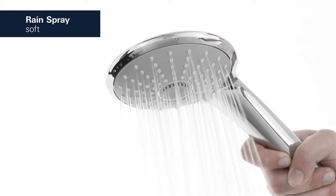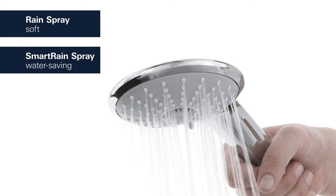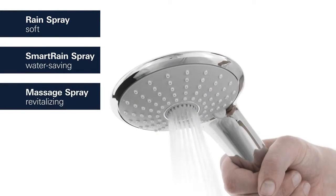The Hand Shower offers a choice of three spray patterns – the Soft Rain Spray, the Water-Saving Smart Rain and the Revitalizing Massage Spray.